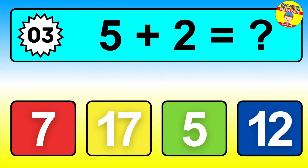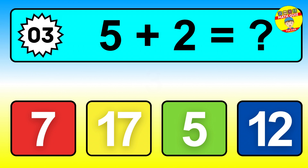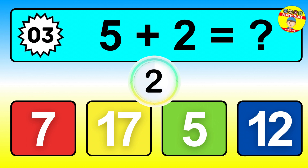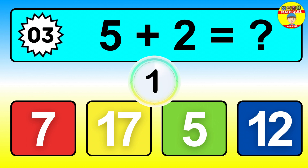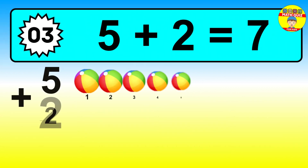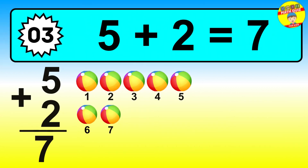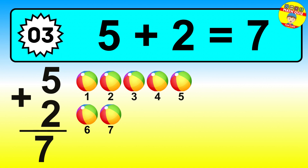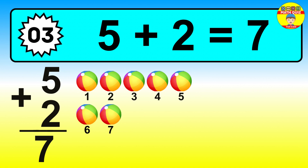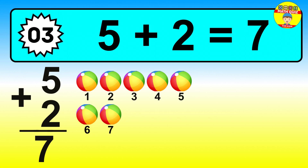Question three. Five plus two equals what? The answer is five plus two is seven. Let's count it: one, two, three, four, five, six, seven.